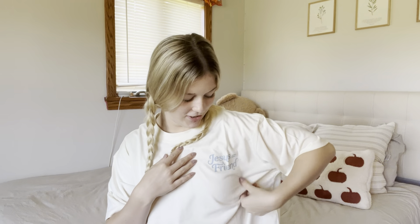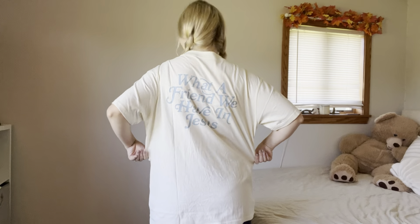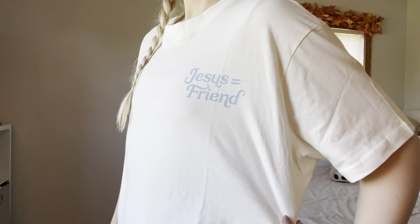The next item I got is this t-shirt that says 'Jesus equals friend.' I love this little saying, it's so cute. Typically for all my t-shirts I like to do the oversized look. All of their shirts are very versatile and I honestly wear them everywhere — people at church love them, I wear them to do errands, to bed, to work out. Literally just everyday wear. They're such good thick quality and I love them.